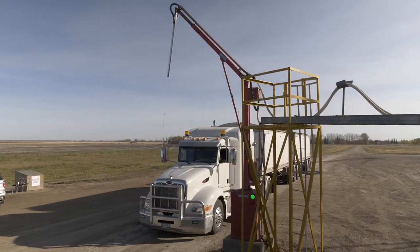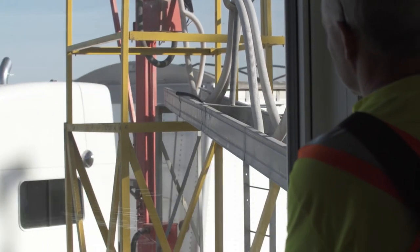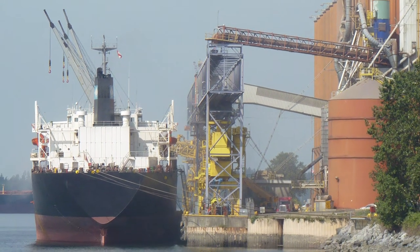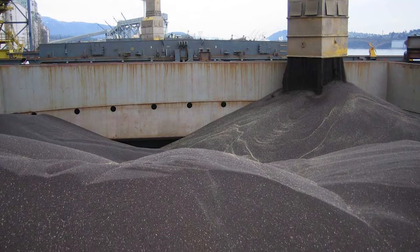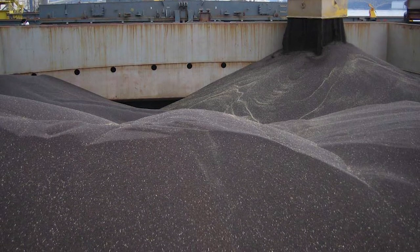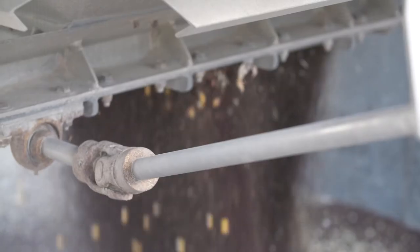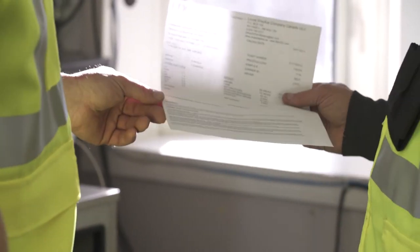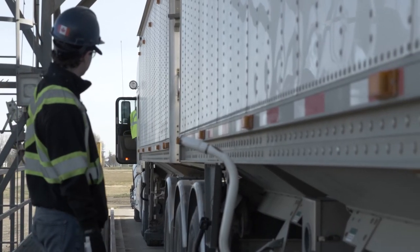You may have heard that canola is considered commercially clean if it has no more than 2.5% dockage. The term commercially clean is primarily relevant at port when outbound vessels are inspected by the Canadian Grain Commission. When canola is inspected at port, it is considered commercially clean if it has no more than 2.5% dockage and meets the requirements set out in the Official Grain Grading Guide. When canola is delivered from the farm to a licensed elevator, there is no legal limit on the amount of dockage permitted. Overhead costs like cleaning are built into the basis and are not a direct charge to farmers.